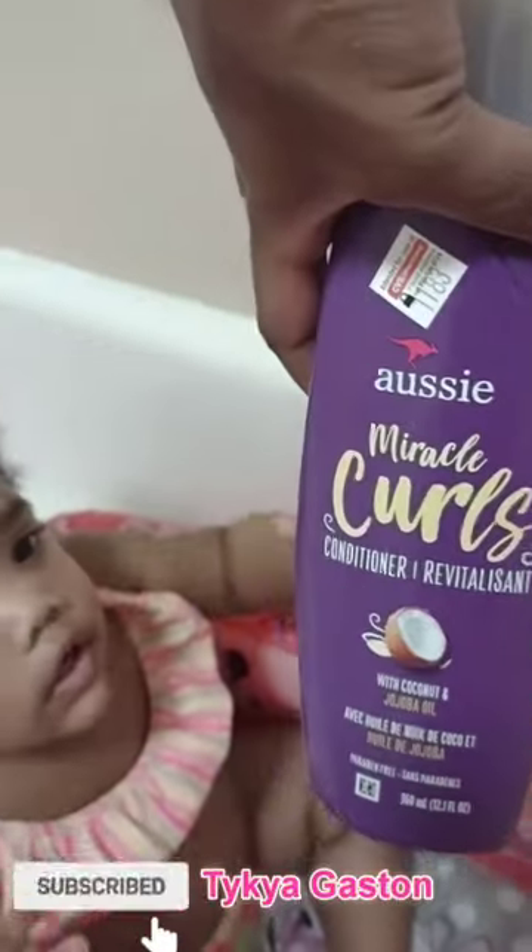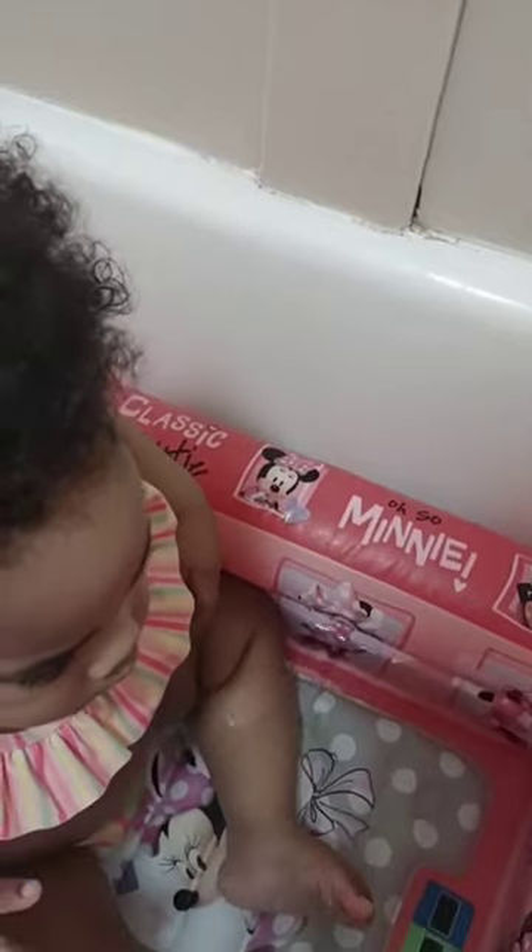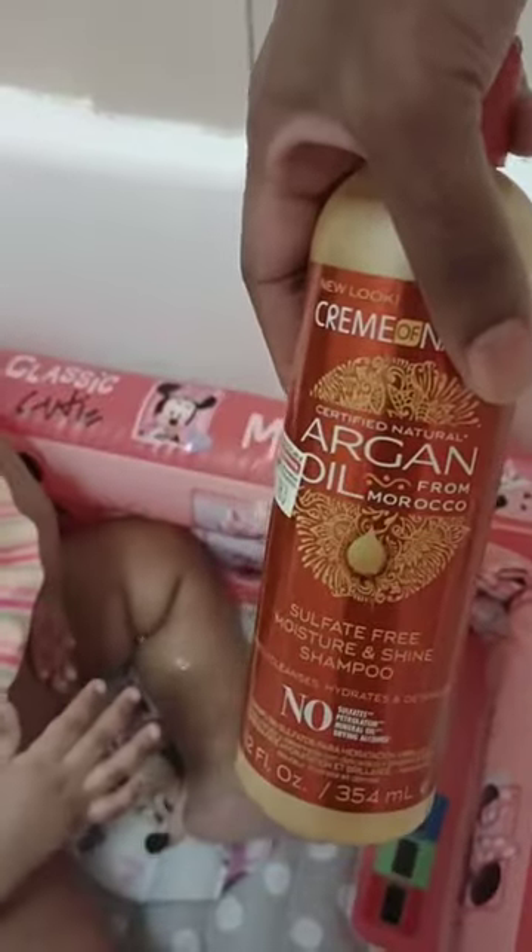Hey you guys, make sure you like, comment, share, and subscribe. This is me and Gigi. I'm using the Aussie Miracle Curls Conditioner and I also have the shampoo right here.